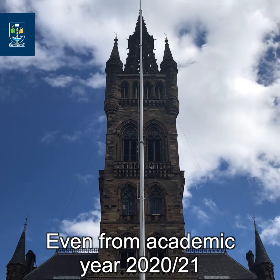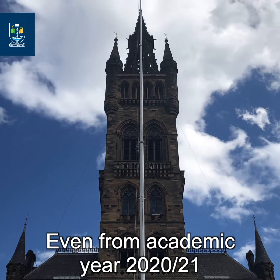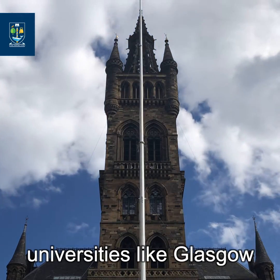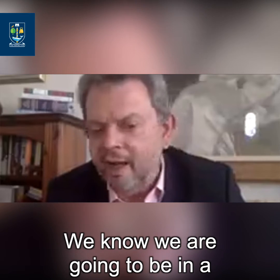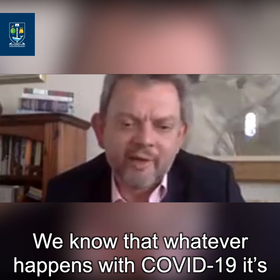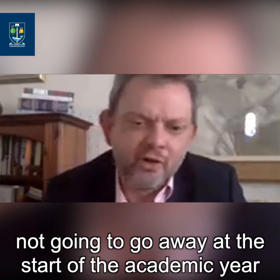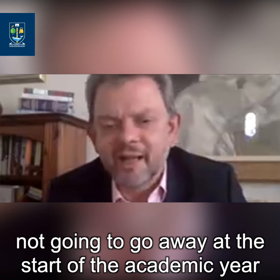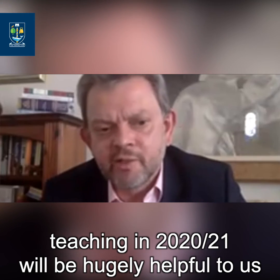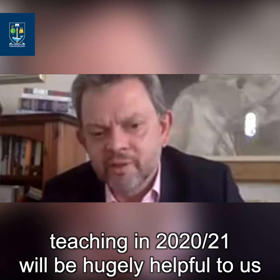That's amazing. Even from academic year 2020-21, I think this could be really useful for universities like Glasgow. We know we're going to be in a hybrid type environment. We know that whatever happens with COVID-19 it's not going to go away at the start of the academic year, so being able to have access to this type of teaching in 2020-21 will be hugely helpful to us.